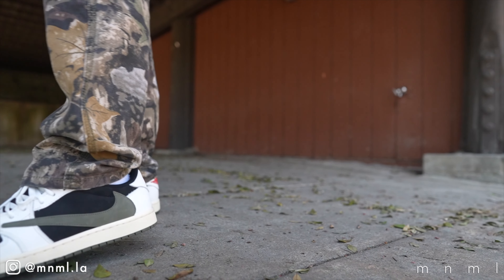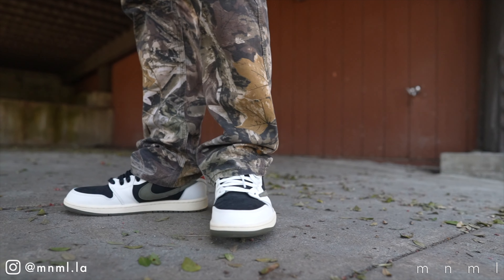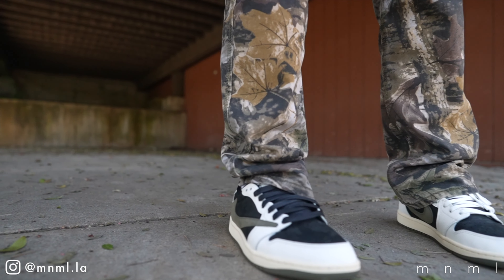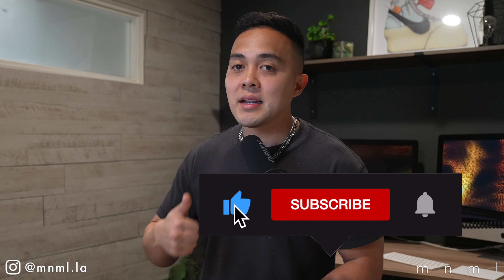For today's video, as promised, we're going to be throwing these shoes on feet and styling them with a few pieces from our website to give you an idea of what they could potentially look like with garments in your personal wardrobe. I used three different styles of bottoms to diversify each look. If you enjoy this style of content, be sure to like and subscribe with notifications on.